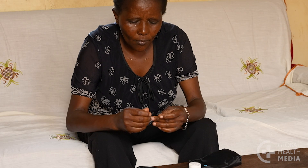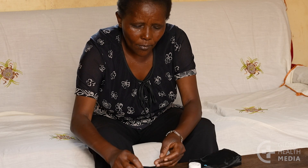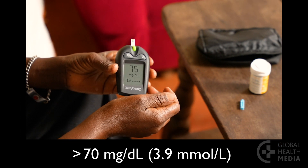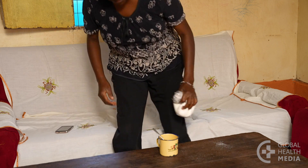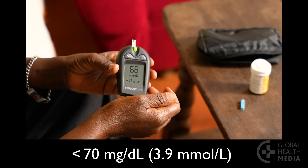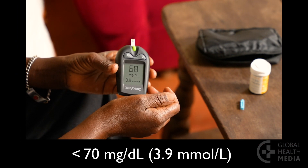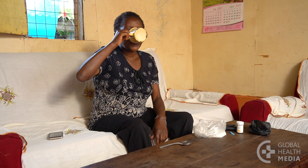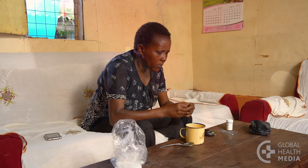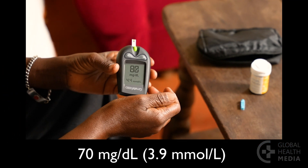Wait 15 minutes and check your blood sugar again. If it's more than 70 and your symptoms are gone, go back to your activities. If your blood sugar is still below 70 or you still have symptoms, take another 15 grams of sweets. Wait another 15 minutes and check your blood sugar again. Repeat this step until your blood sugar is higher than 70.